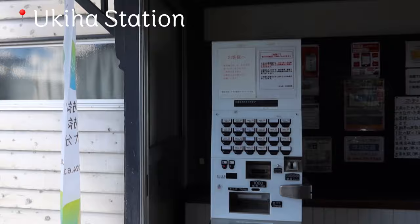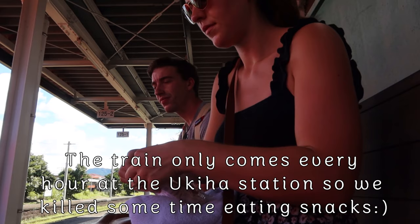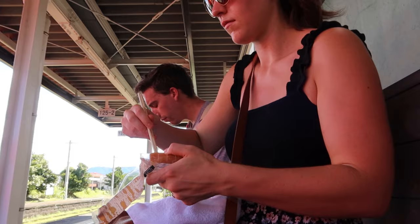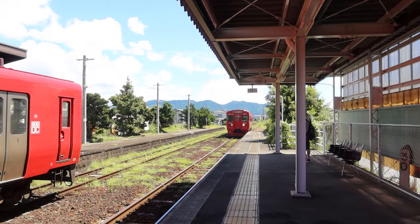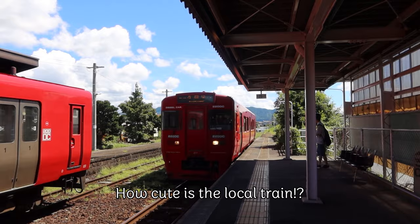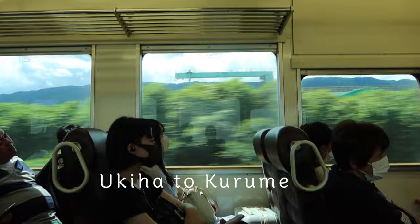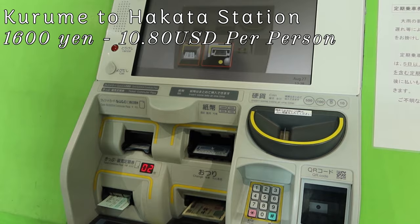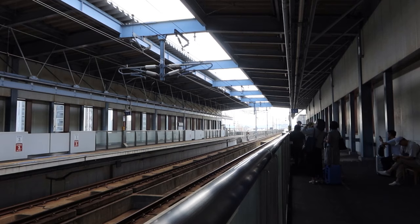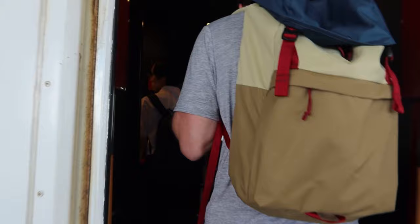Pro tip: when you get to the station, they don't take Suica, so you have to purchase a ticket. We got two tickets and it's 660 yen to get to our stop. Once we got to Kurume, we decided to take the Shinkansen back to the city. Although it was a little more expensive, it was worth saving the time — instead of spending an hour on the local train, we only spent 16 minutes on the Shinkansen.